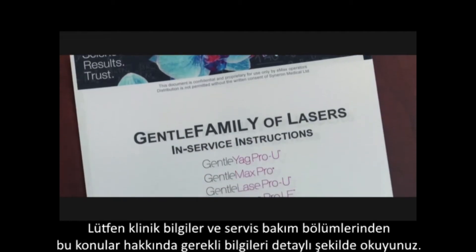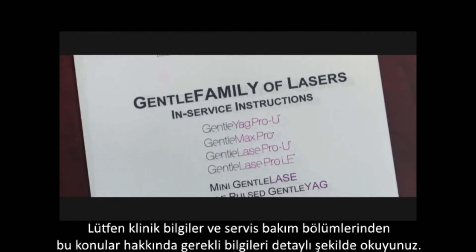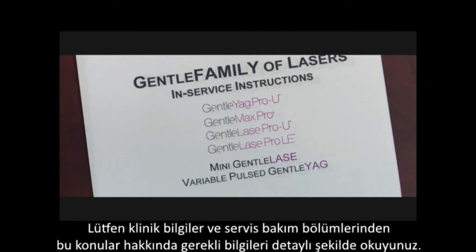Please refer to the clinical manual and in-service instructions for a complete discussion of these items.